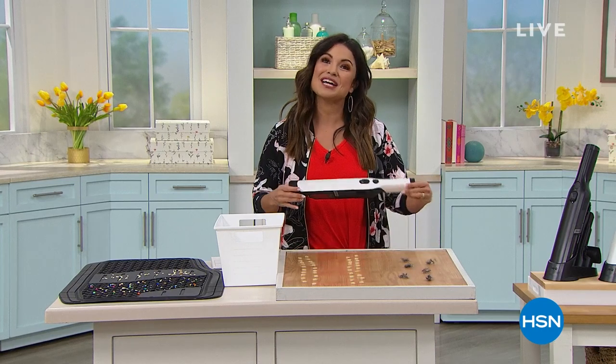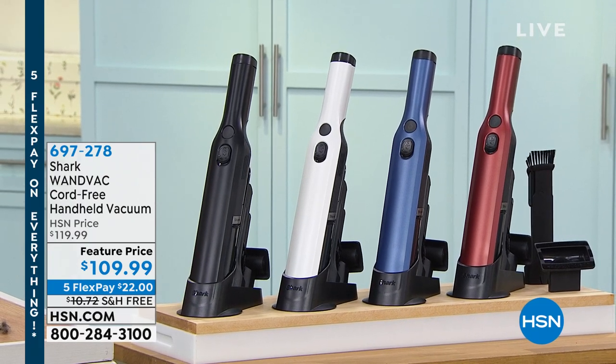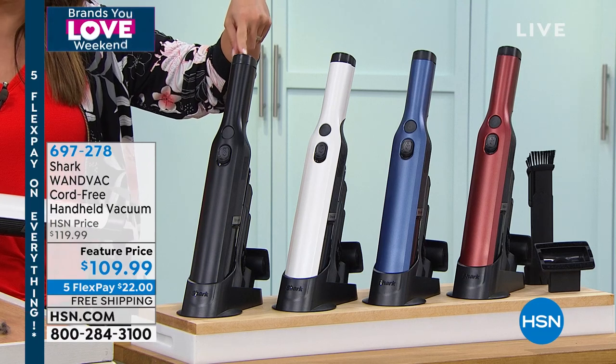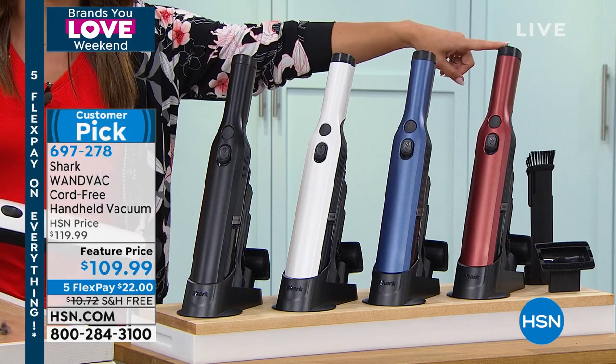First, we're going to kick it off with something I personally own and I personally love. Tracy Rosa and I actually launched this — it had to have been over a year ago. It's finally back in stock. This is from Shark, so you already know Shark means crazy good amounts of power. It is a cordless handheld vacuum, but it is so different from anything else. First of all, it's beautiful. Look at all the colors — it didn't have colors when I launched it. I have it in black. We now have it in white, which is like this pearlescent white, this beautiful blue, and paprika.